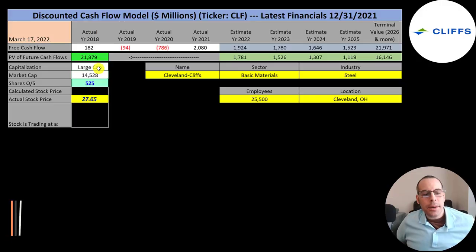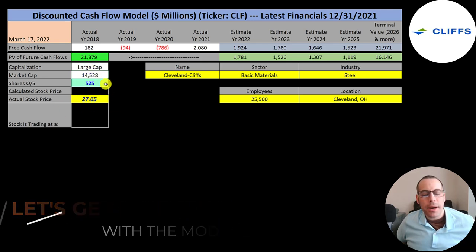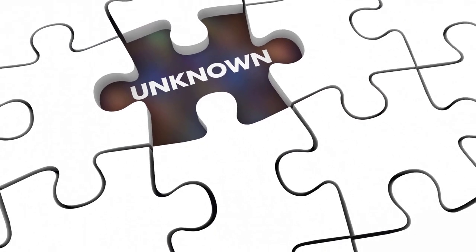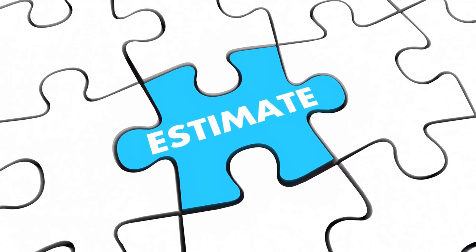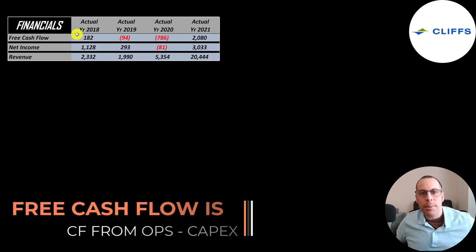Let's get started with the model. This is a large cap company with a $15 billion market cap. They're trading at $28 a share and have 525 million shares outstanding. The way you value a company is you estimate the free cash flows into the future and then discount those numbers back to today's value. Free cash flow is cash flow from operations minus capital expenditures.